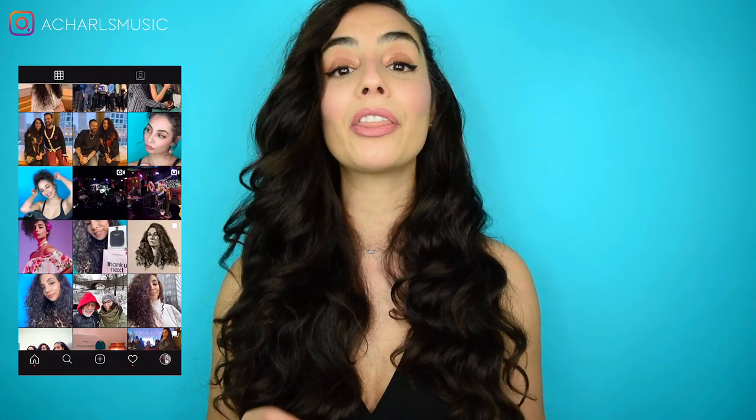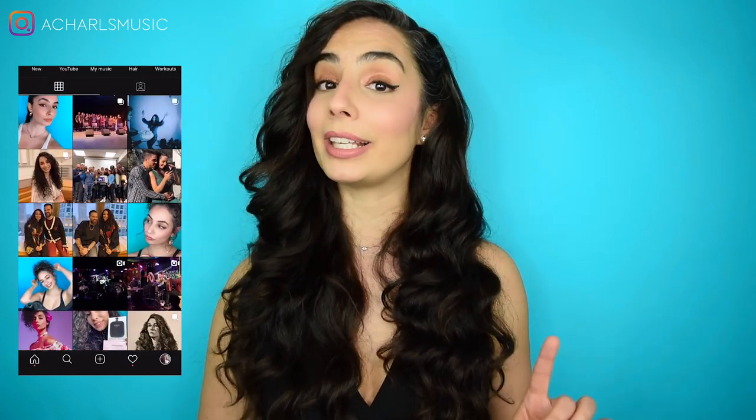Hey guys and welcome back to my channel! If you're new here, my name is Andrea, also known as CurlySense, and thank you so much for stopping by! In this video, I'll be sharing with you guys an incredible niche fragrance by the House of Elisir, and it's called Jasmine Paradis.